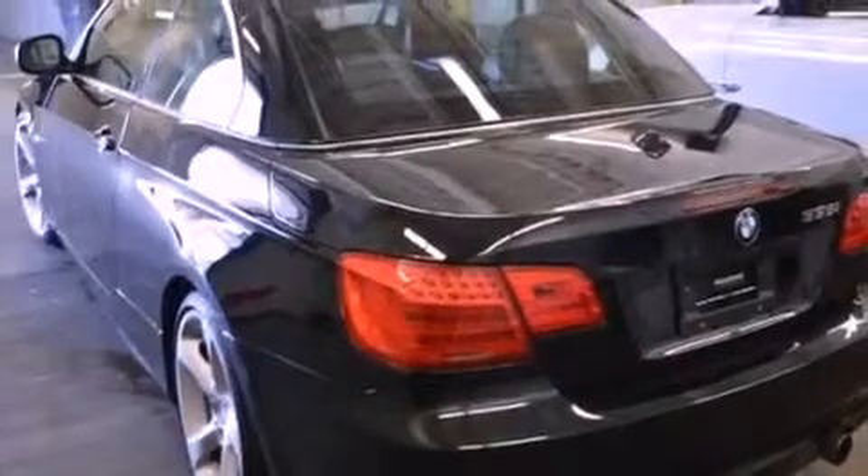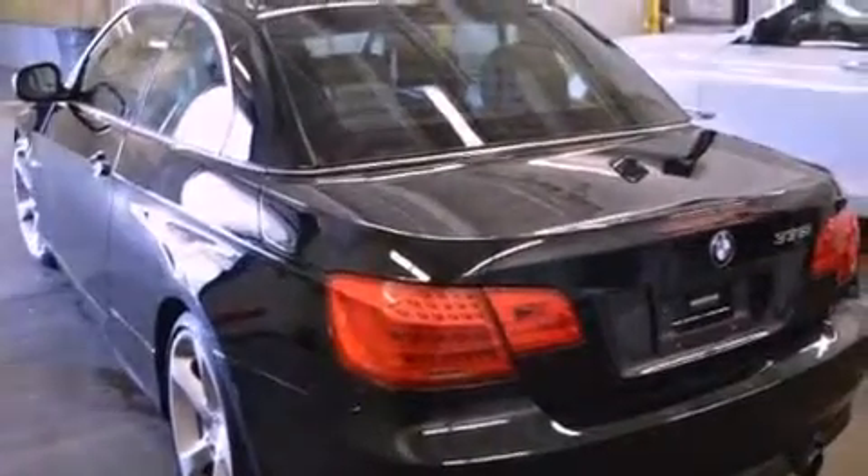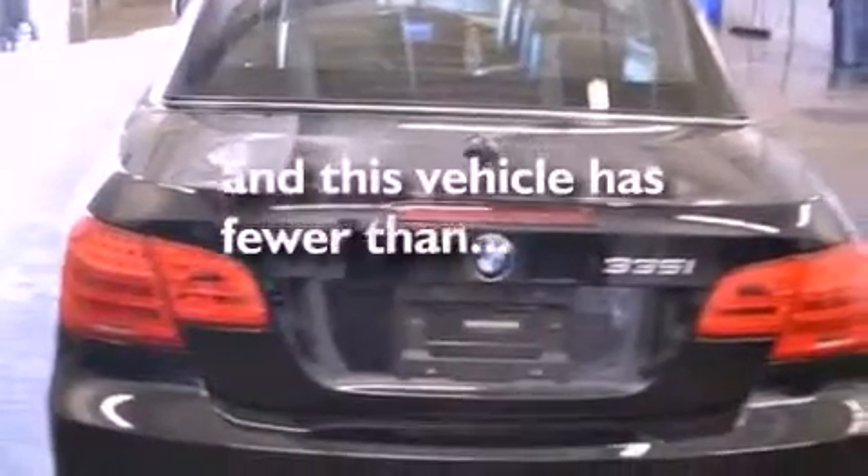Additional features include a passenger-side vanity mirror, traction control, dual-power seats, and this vehicle has fewer than 22,000 miles on the odometer.